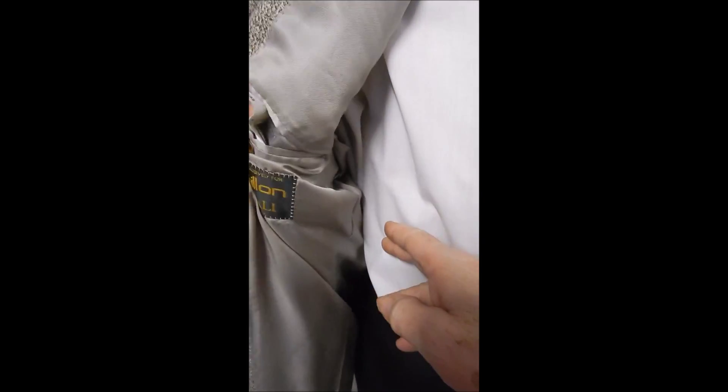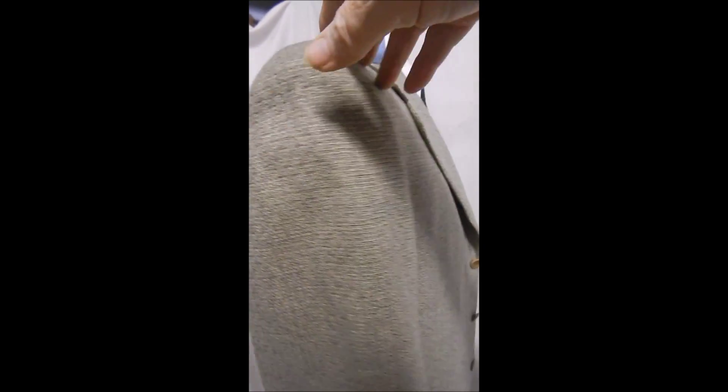Hand stitched, sweat guards, full satin lined, and this beige fabric. It's beautiful. Hopefully you can see the color well.